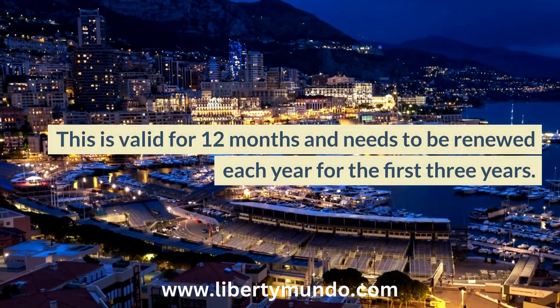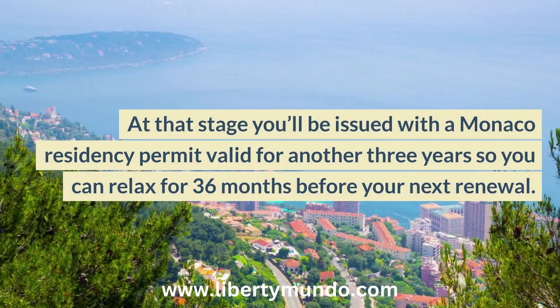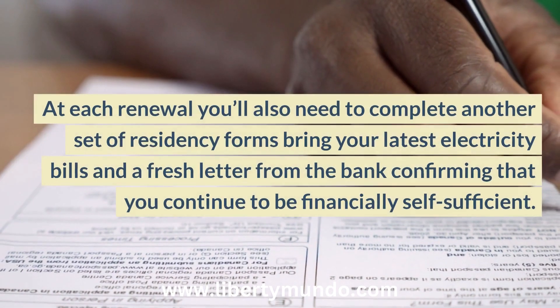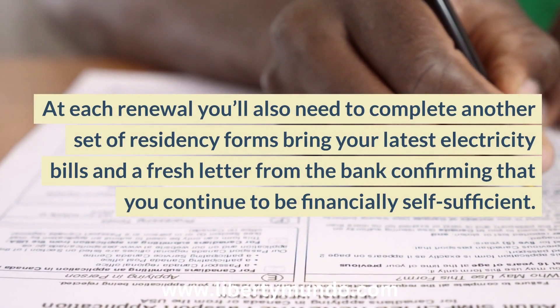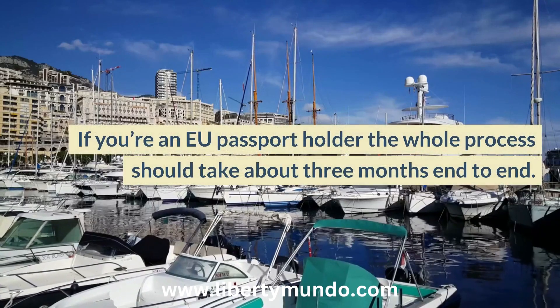The permit is valid for 12 months and needs to be renewed each year for the first three years. At that stage you'll be issued with a Monaco residency permit valid for another three years, so you can relax for 36 months before your next renewal. At each renewal you'll need to complete another set of residency forms, bring your latest electricity bills, and a fresh letter from the bank confirming that you continue to be financially self-sufficient.